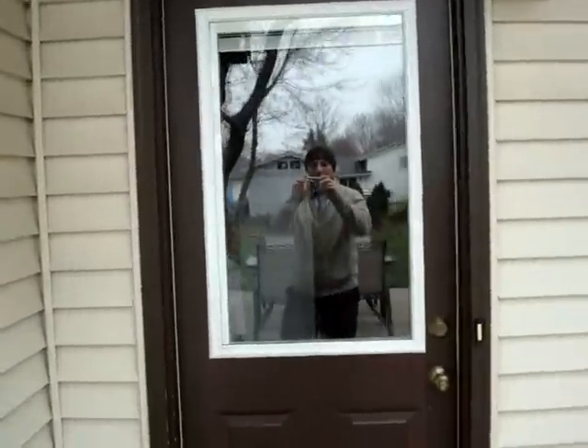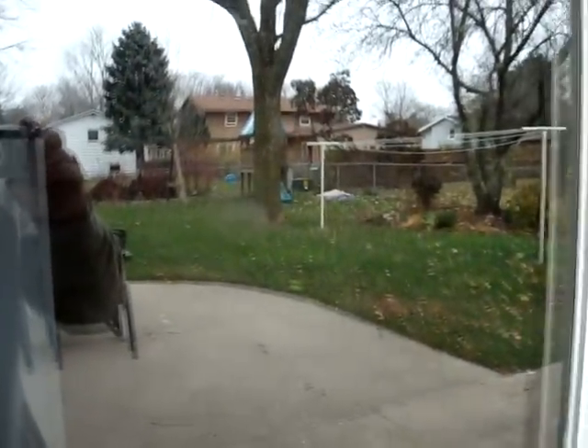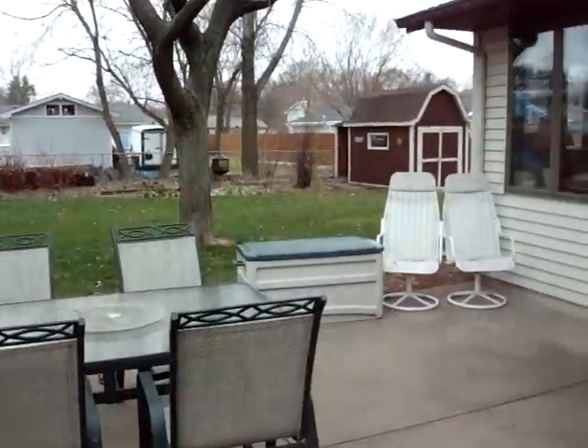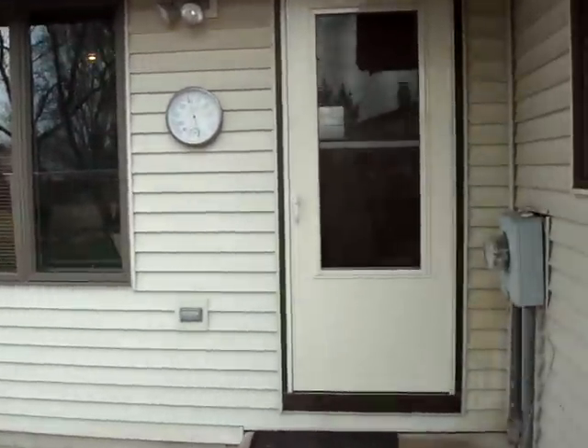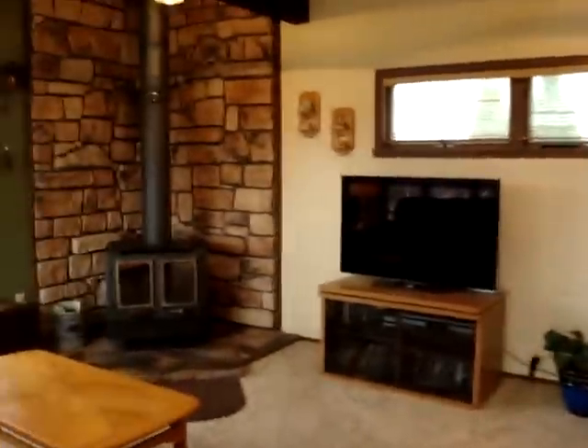Through this door goes directly into the garage. The reflection through the window is too strong, so you are going to have to set up a private showing to see the garage. Walking through this door goes directly into the sunroom and dinette.